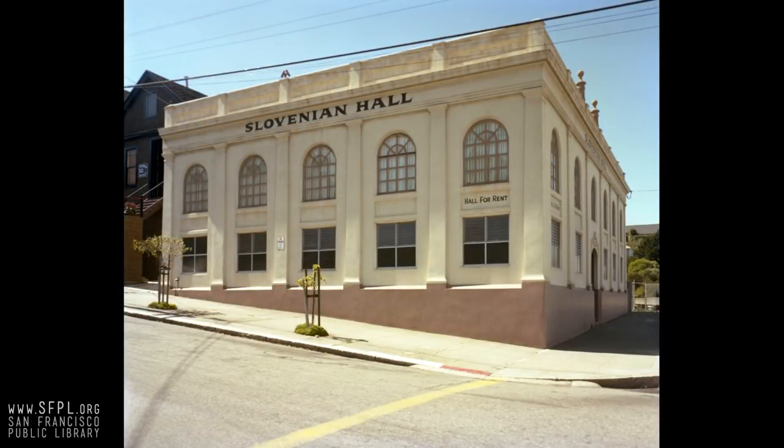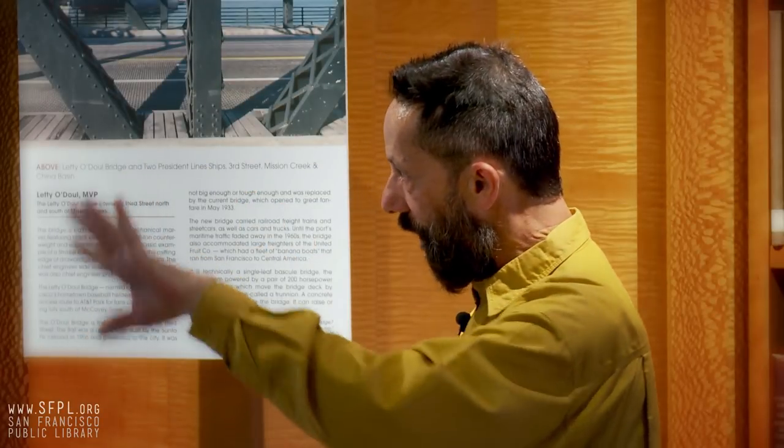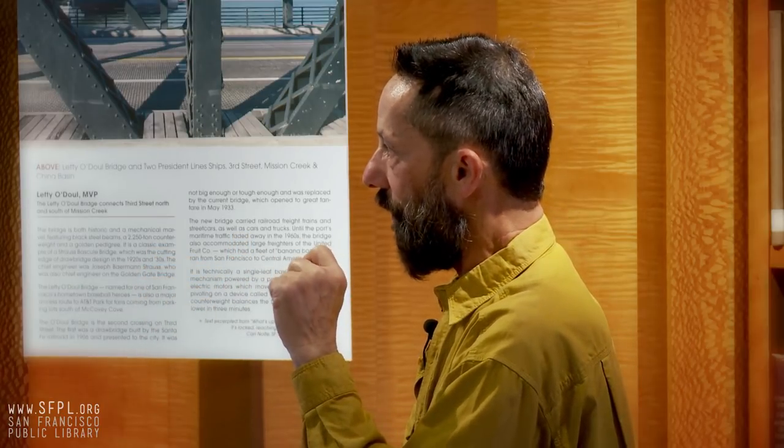Slovenian Hall — again, Europeans moving to Potrero Hill and establishing a cultural center that's served a community for over 100 years. By Bethlehem Shipyards, this area was originally developed at Potrero Point. The whole area had been shipbuilding since the gold rush, down where the ballpark is now at South Beach, extending into where Potrero Point is.